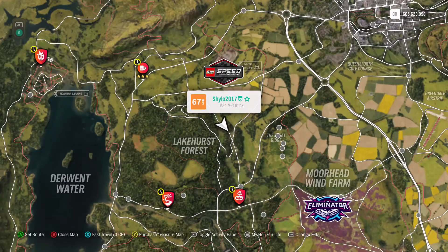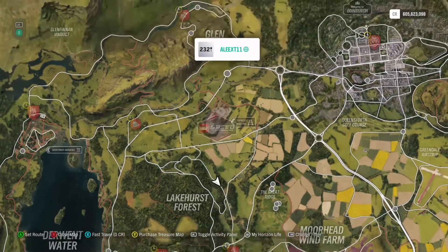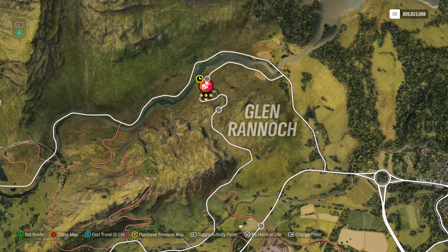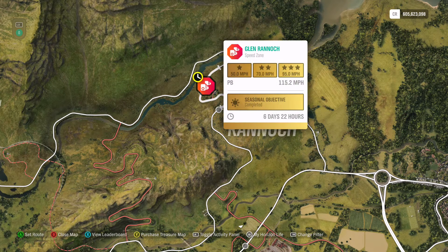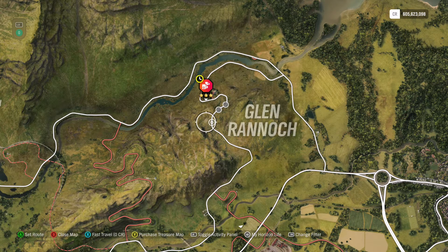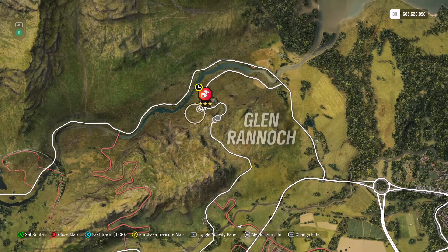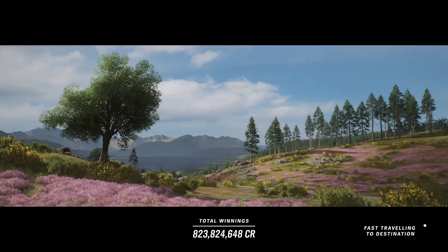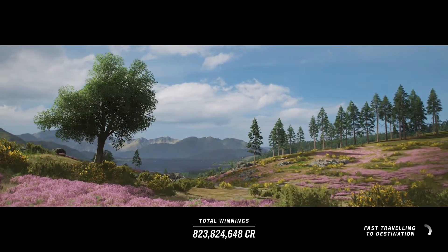For the first stunt, Glenn Rannock Speed Zone, you need 97 miles per hour — that's two miles per hour more than the three-star requirement. You can take the CCGT, the IDR, the Mosler, the Apollo, the Ferrari 599 Evo — basically anything fast. I'm going to be taking the Senna. You can approach from both directions; going one way you'll have to brake hard on a corner, the other way you can accelerate out.